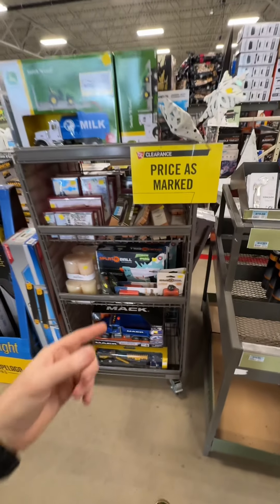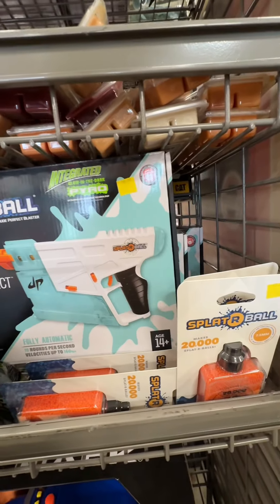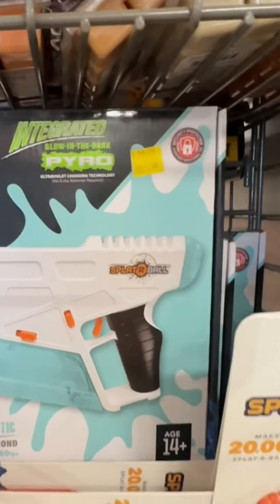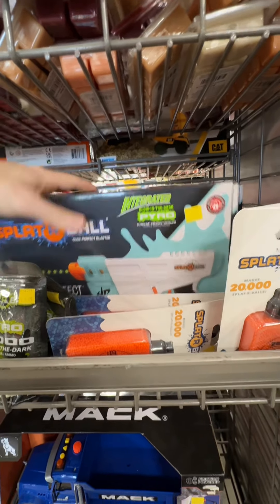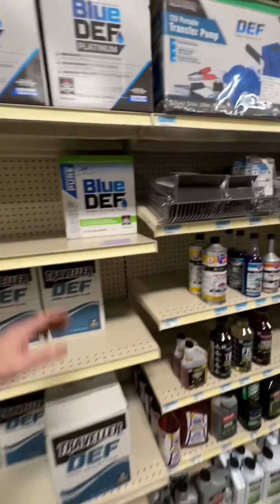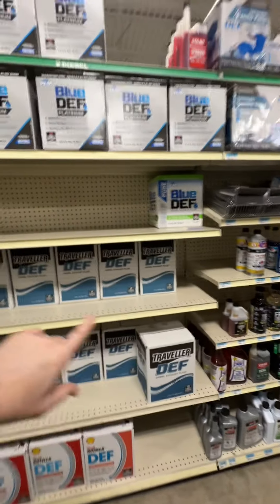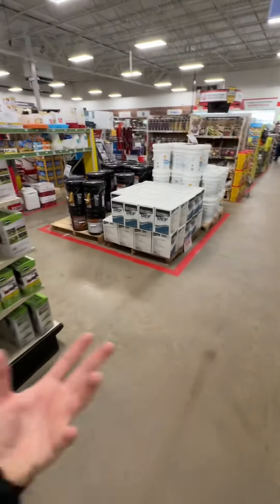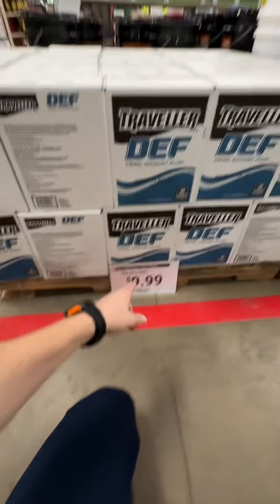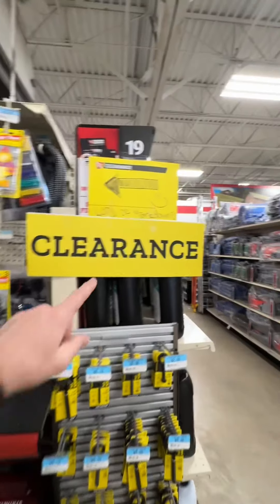Look for displays where it says price is marked. There's a splatter ball gun kit right here — $29.99 down from $59.99. We might get that for the kids. For diesel drivers, there's a great deal on diesel exhaust fluid. The higher-priced ones are $60.99 for 2.5 gallons, but always check the pallets — they've got diesel exhaust fluid for $9.99 for 2.5 gallons. That's a great deal.